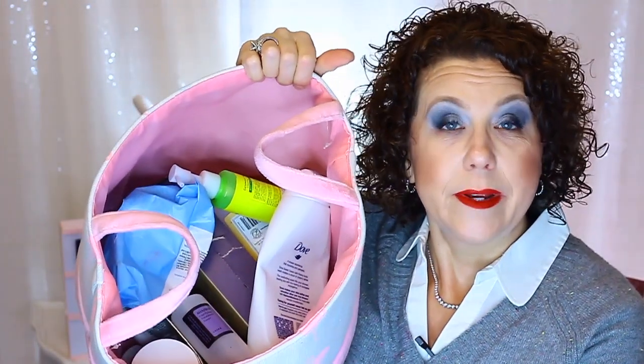Hi, it's Janie. Welcome back to my channel. Today I have my November empties, my beauty trash to share with you.